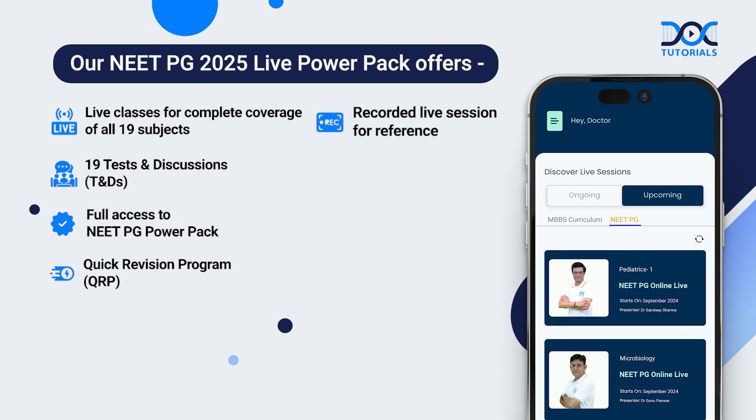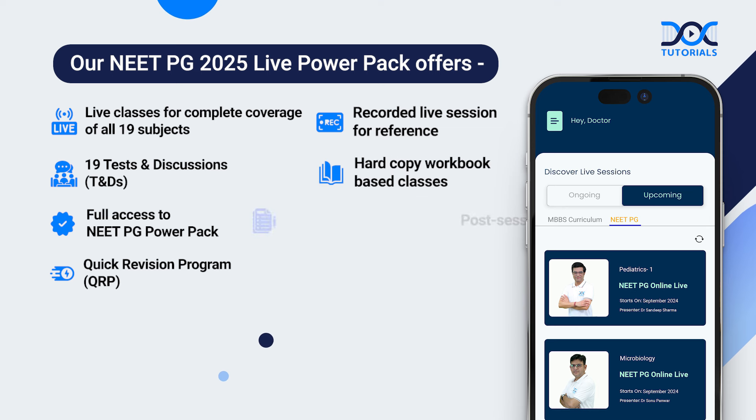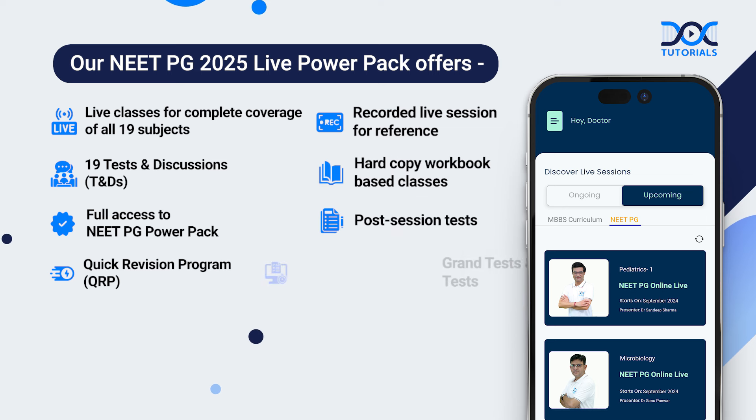Recorded sessions for reference, hard copy workbook-based classes, post-session tests, and grand tests and subject tests.